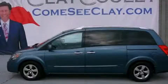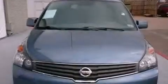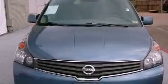This is a certified pre-owned 2009 Nissan Quest — enough comfort and space for the entire family. It has a 3.5 liter 6-cylinder engine and an automatic transmission.